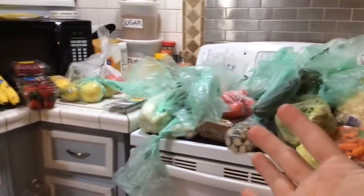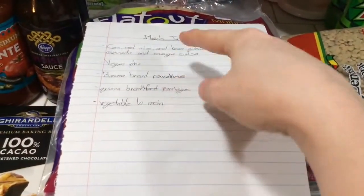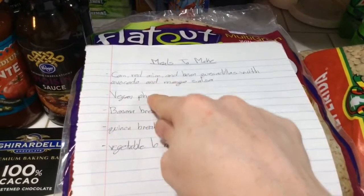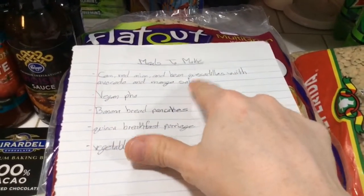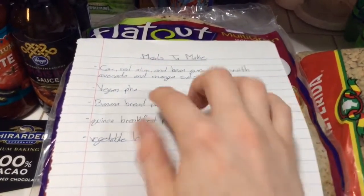I'm going to do a grocery haul video today. Before I do that, I want to show you what I try to do before I go to the grocery store — I try to write down things I'm going to make for the week or the next two weeks. I'm wanting to do a corn, red onion, and black bean quesadilla with avocado mango salsa, so I got the stuff for that. I also want to make a pho — never made one before, but it looks really good.